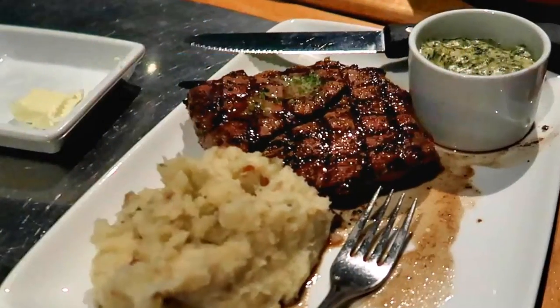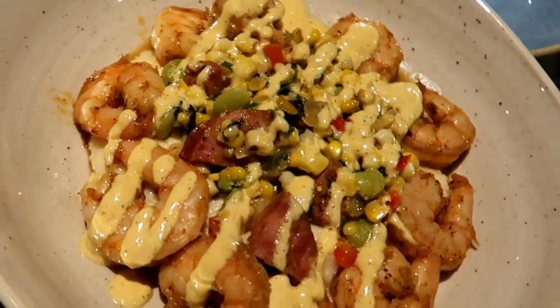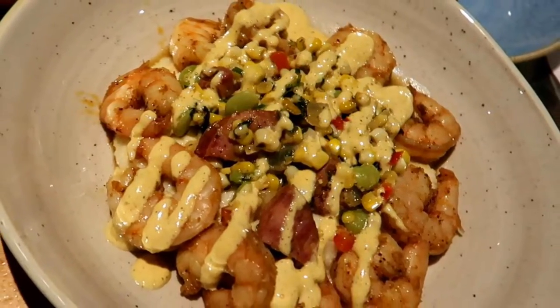Jeff, how about your steak? It takes a special person to go to a seafood restaurant and order steak, but it was fine — it looked great. And I ordered the shrimp and grits like most of the rest of the table, and I felt the presentation was excellent.